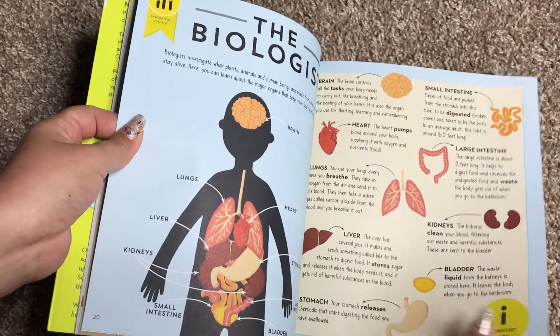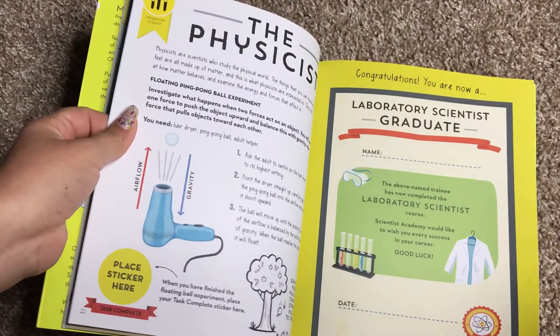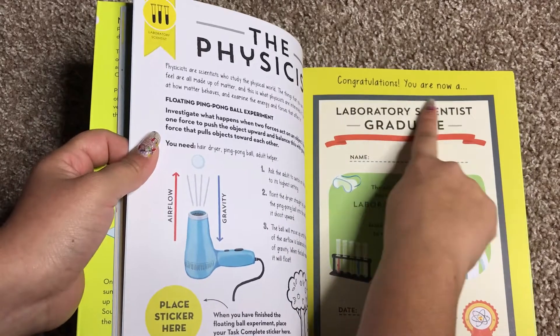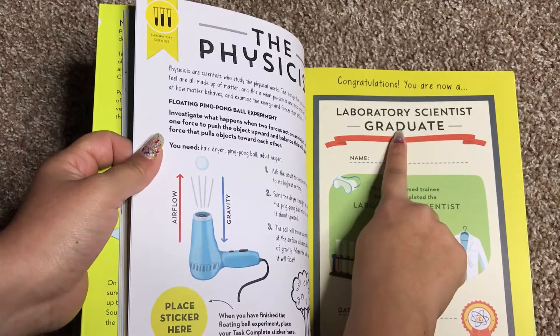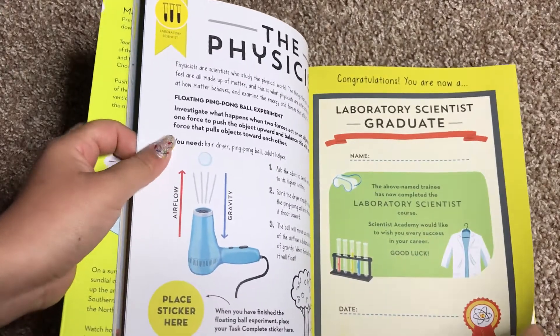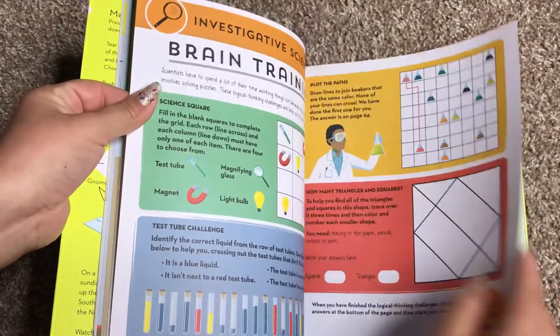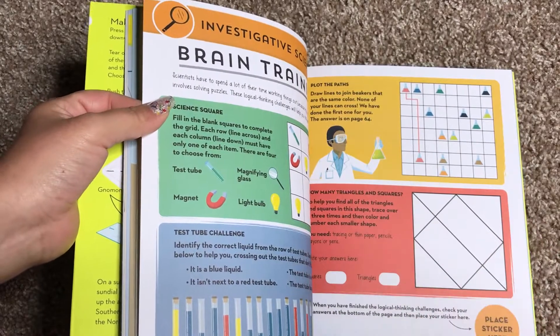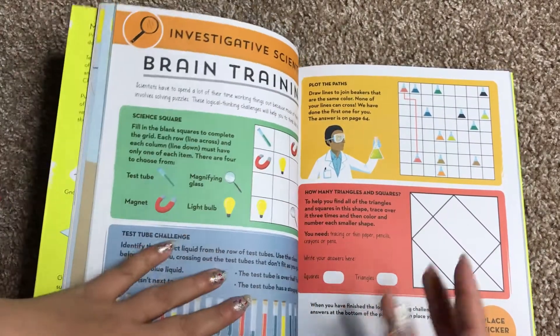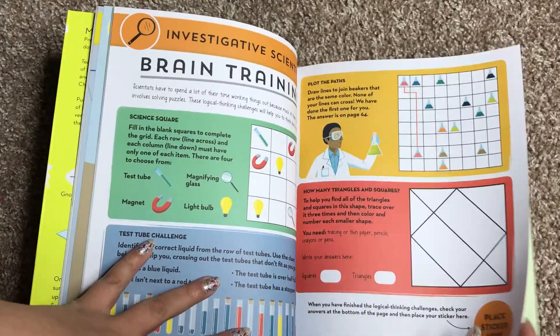Here's the biologist section. It goes through and talks about the body. At the end of every section, they tell you, 'Congratulations, you are now a laboratory scientist graduate.' And they write their name and then they can date it. So it really helps them to celebrate their achievements, and they feel smarter — like they've really achieved something.